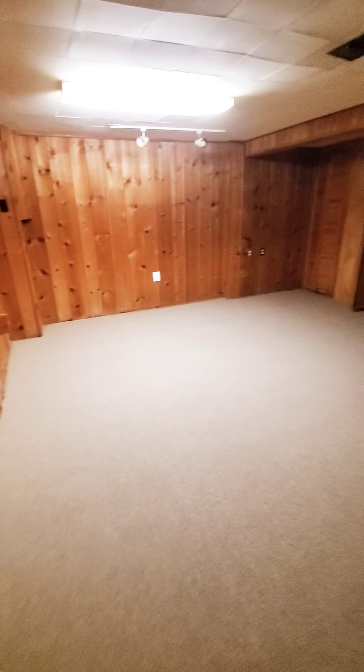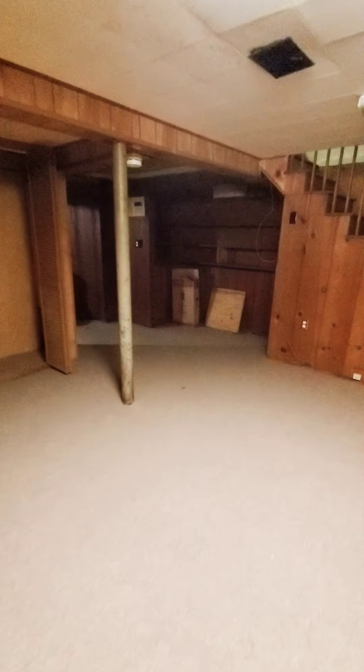We're going down to the basement. The basement is paneled, but it is finished. Nice and clean. Plenty of storage space. Built-in shelving.